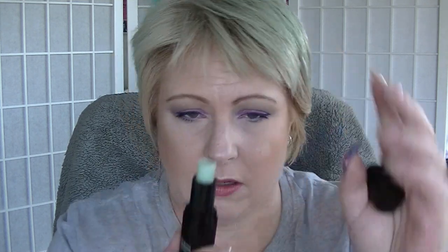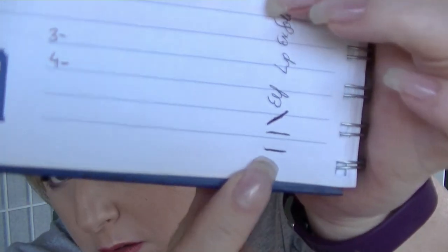Now for a very long overdue update of my Lip Service project pan. I've ended up only updating this every two months instead of every month like I should be. Last time I updated was in July. The things I was working on were the ELF lip exfoliator in Mint — I have that much left. I used that much in two months; I kept forgetting to use it.